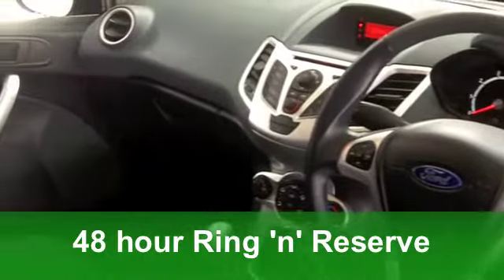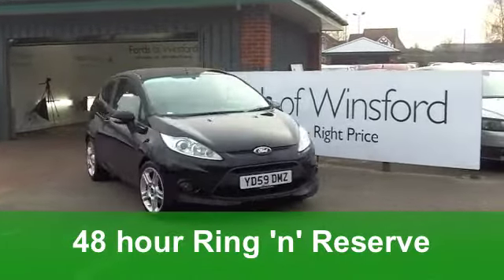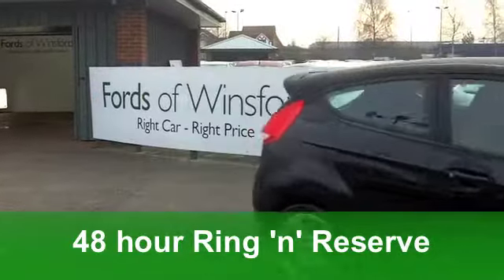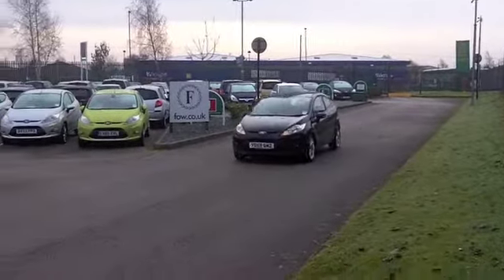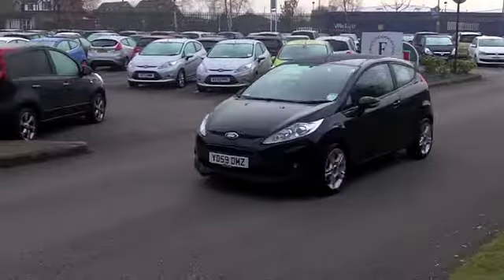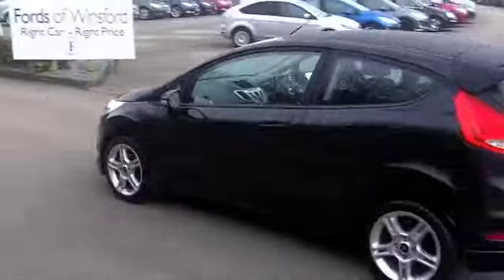This car's from 2009. It's covered about 21,500 miles, so that's hardly anything for its year. Inside, a very smart cabin — those sports seats are very supportive, you've got air-con, power-assisted steering, even a CD player to keep you entertained.